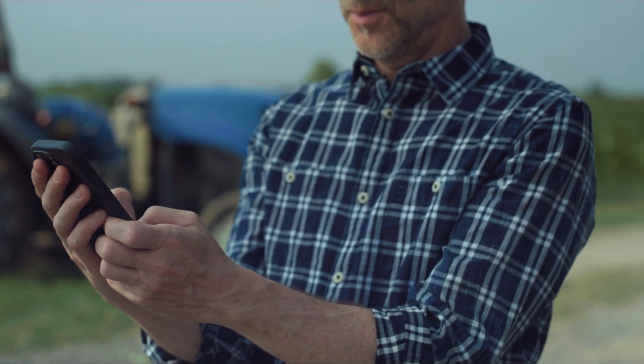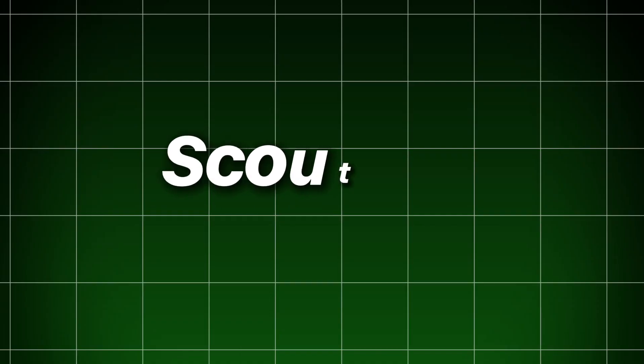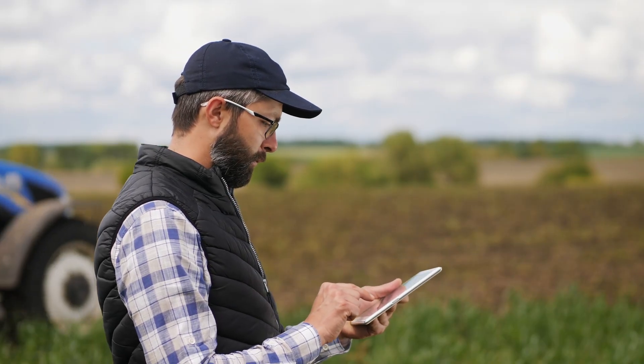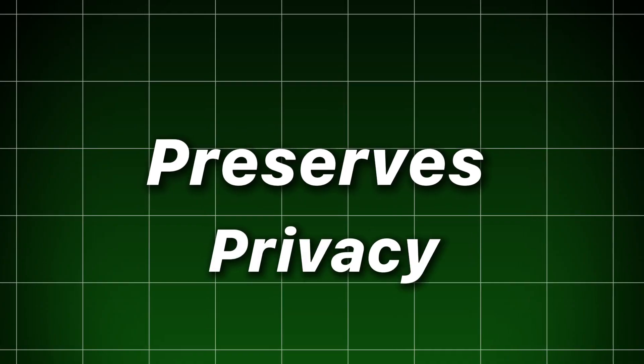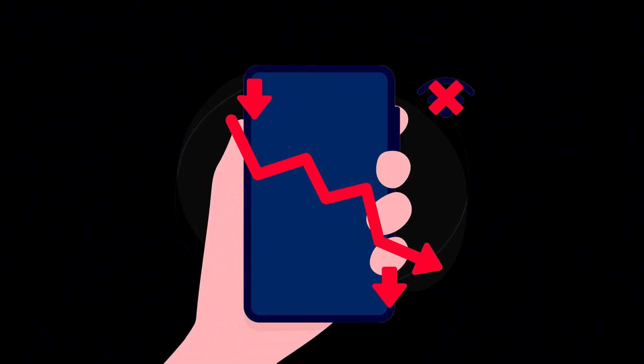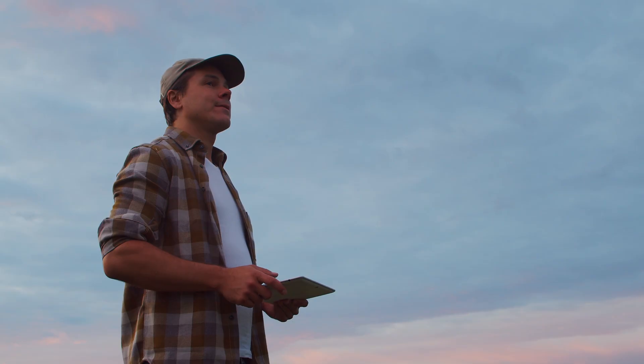A drone can flag early blight during flight and send an urgent message to the farmer's phone: 'High probability of early blight in sector C3. Scout within 24 hours.' This on-device inference reduces latency, preserves privacy, and allows autonomous devices to operate when the network is down.